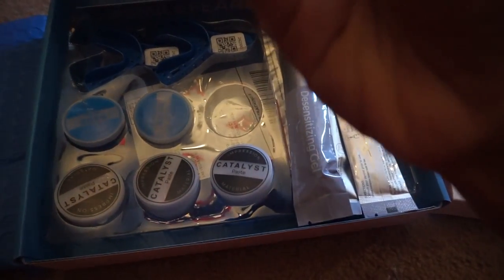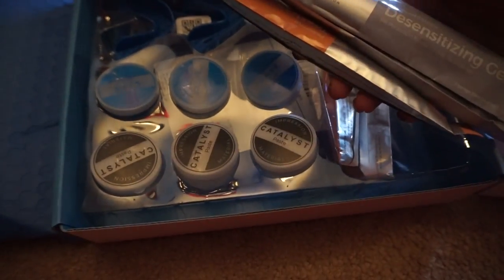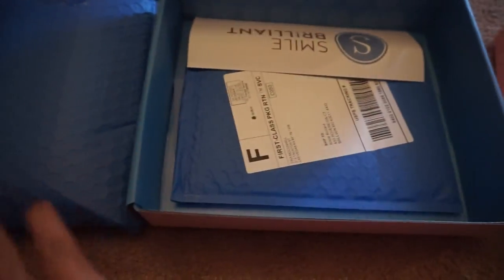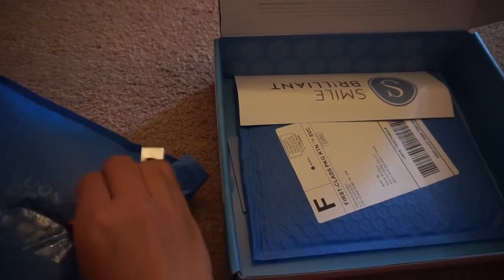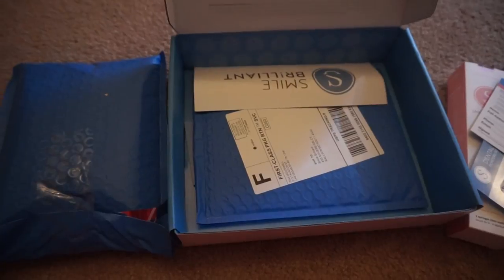I'm a little nervous here. It looks like we got some paste, the base, the impression set — oh my god, I hated doing these at the dentist. More gel. And then you get a little return label, which is nice, and this one is an extra set of impressions — one to show you guys how to do it in my review video, and then I have to send one in right away. Pretty cool!